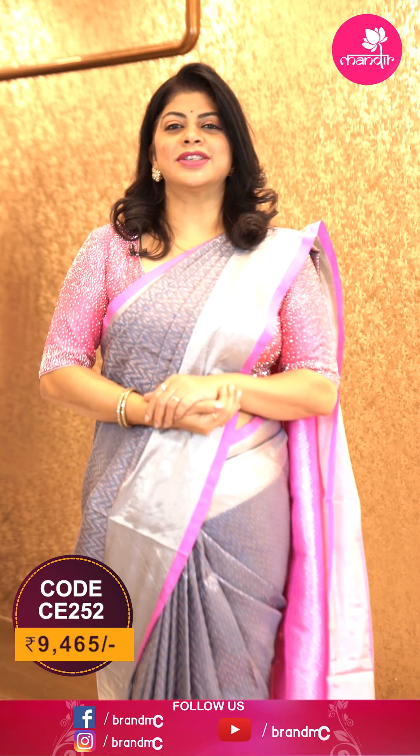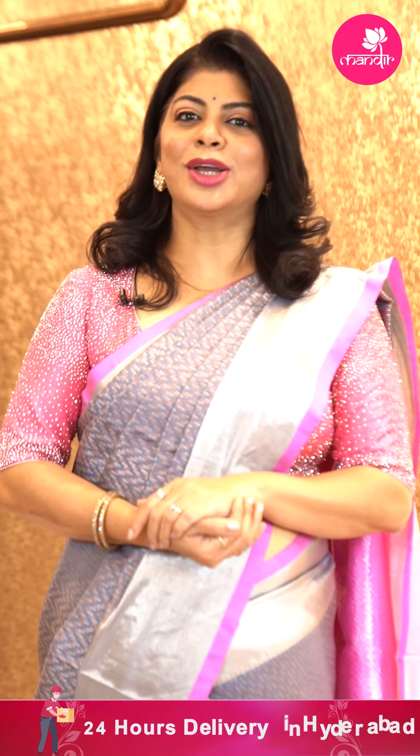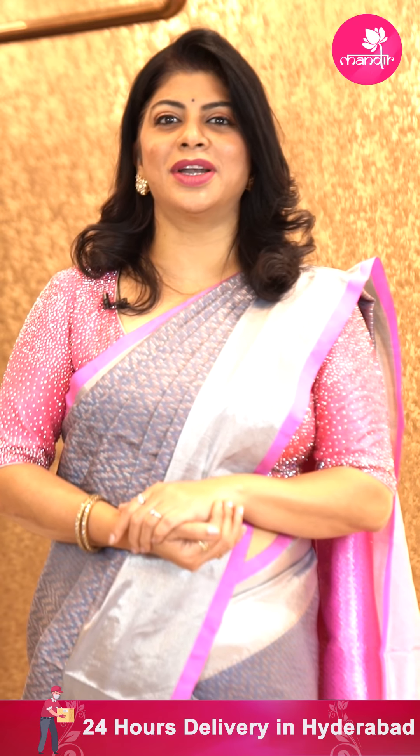To buy this gorgeous saree, take a screenshot along with the pricing and details displayed on the screen and do WhatsApp us on 733 733 7000, or else click on the saree code link provided in the video description. You will be reached to our website directly, from where you can shop easily.